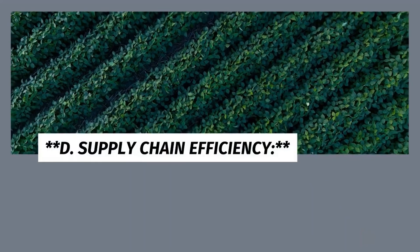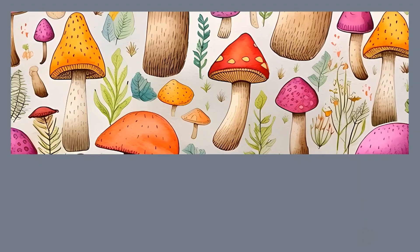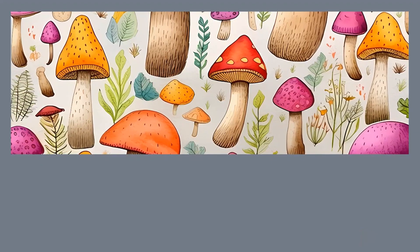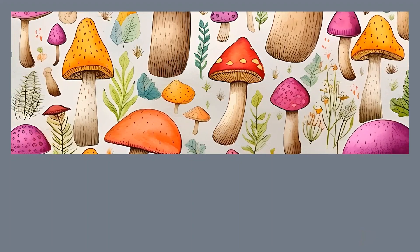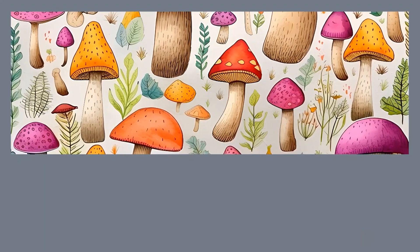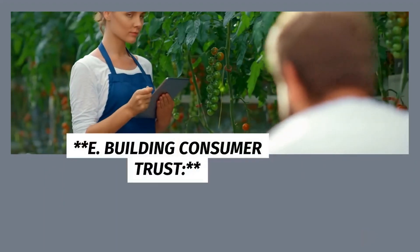C. Food Safety and Recall Management. In the event of a food safety issue, pinpointing the source of contamination is crucial to minimizing harm and avoiding large-scale recalls. With blockchain, the entire journey of a product can be retraced swiftly, helping authorities identify the source of the problem and isolate affected batches, enhancing food safety measures and reducing the impact of recalls.